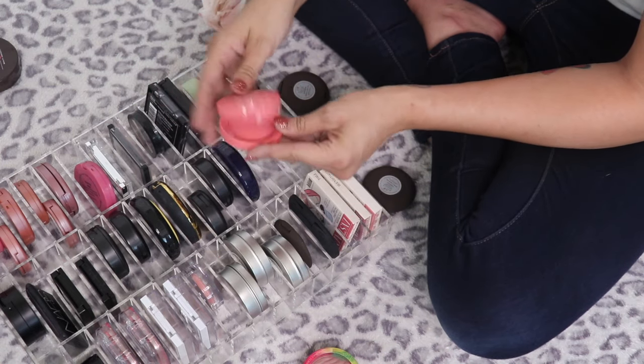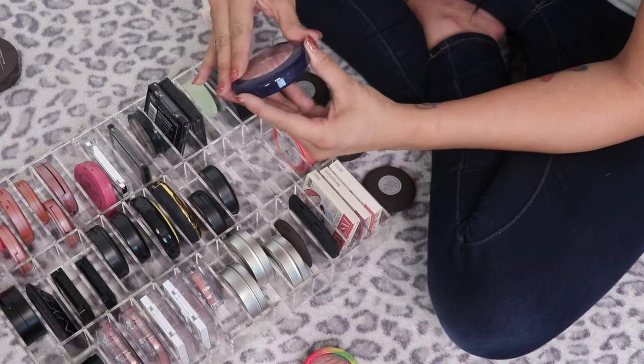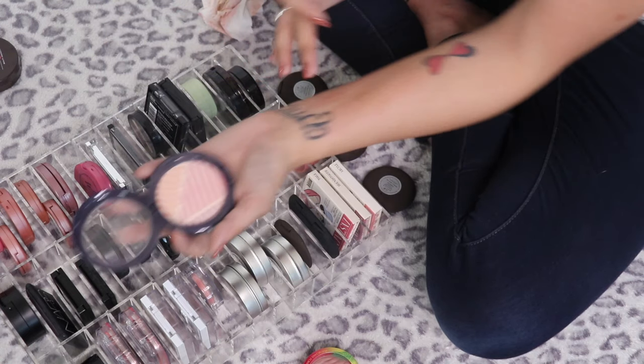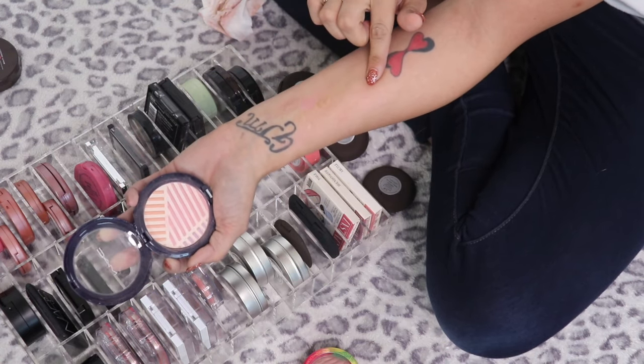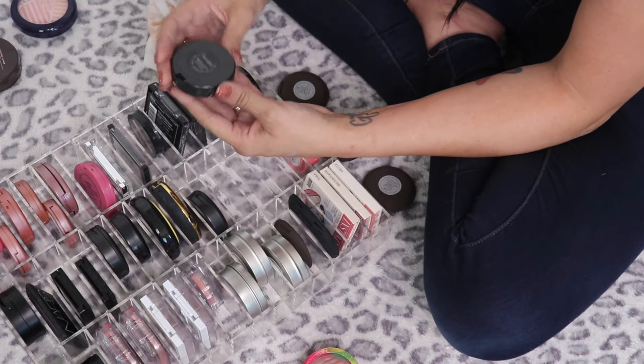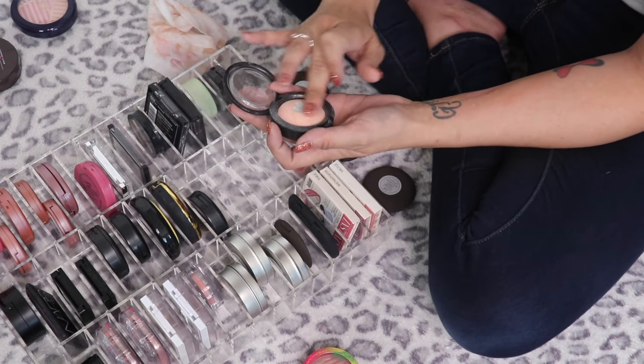The Lottie London Blush Crush in Justin — I didn't expect to like it but I actually really do, so I'm keeping it. The MAC Highlight Powder in Crew — I keep it with the blushes because it looks more like a blush, but I want to try it as a blush first, so that's going in the tester pile.